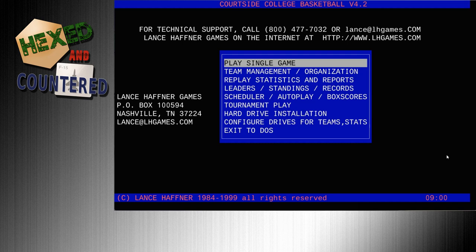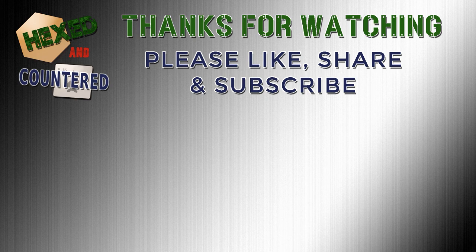Until next time, I'm Joe. This has been Hexed Encountered Sports Edition. Thank you for watching — please consider liking, sharing, and subscribing. I greatly appreciate your support. I know everybody has a busy schedule and there are millions of things you could be watching, so thank you for taking your time. Happy gaming!